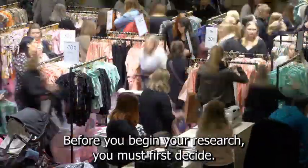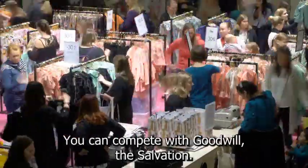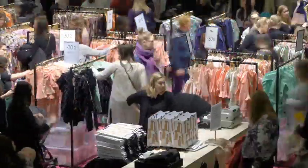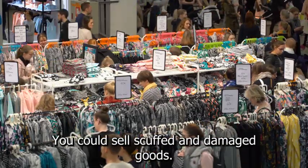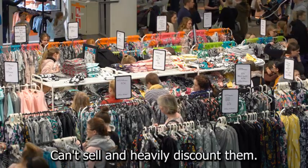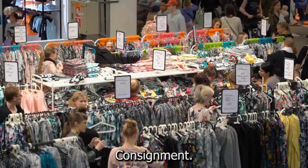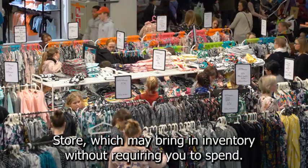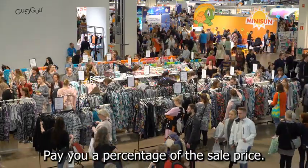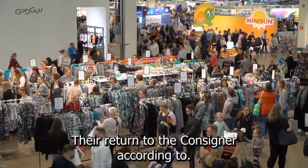Before you begin your research, you must first decide what you want to sell. You can compete with Goodwill, The Salvation Army, and other similar stores by selling used items. You can sell low-cost new items, or scuffed and damaged goods that large retailers can't sell, heavily discounting them to local resellers. You can also operate as a consignment store, which may bring in inventory without requiring you to spend money on it. People will bring you items to sell and will pay you a percentage of the sale price. If the items do not sell, they are returned to the consigner.